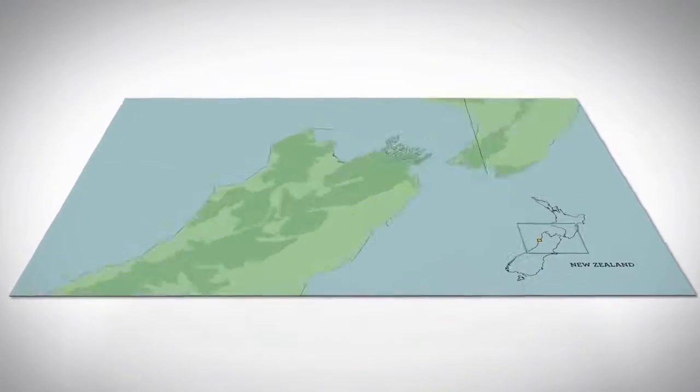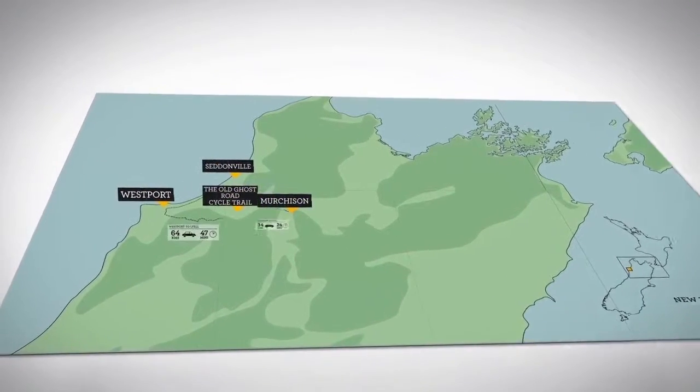On the northern west coast of New Zealand's South Island, a once forgotten gold miners' track has been given new life as one of the country's most epic backcountry biking experiences.